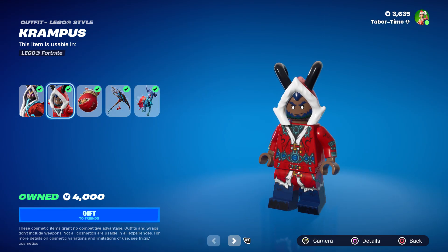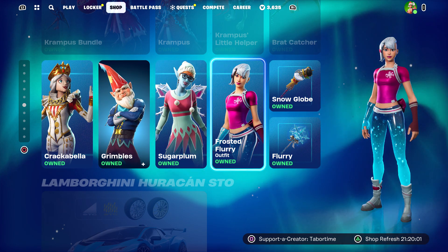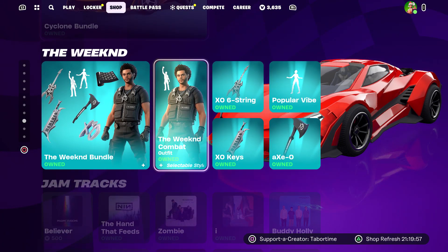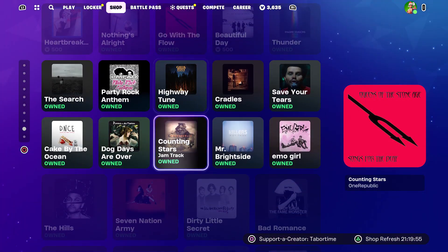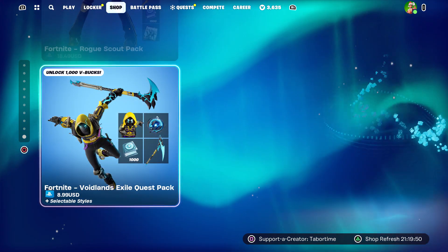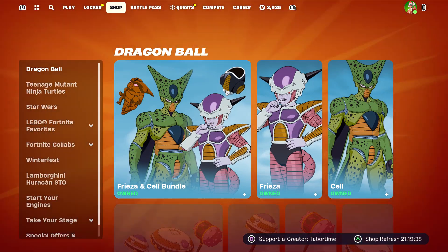Krampus is back with a pretty cool Lego skin and some nasty looking horns. We've got Crackabella, Grimbles, Sugarplum, and Frosted Flurry still here as well. The Lambo is still here, Diesel bundle, Cyclone, The Weekend, all the jam tracks you've come to see every single day. The gear for Festival, special offers, the Voidlands Exile Quest Pack, and the Rogue Scout Pack are also down here.